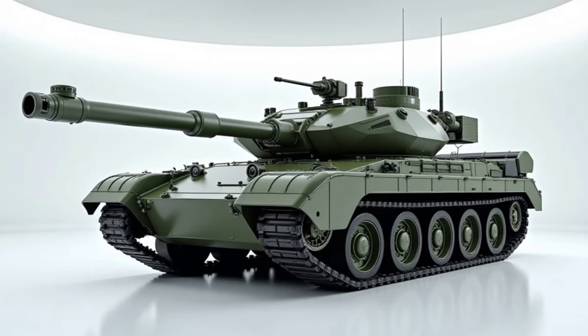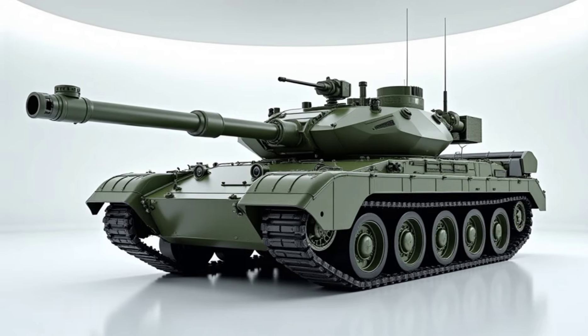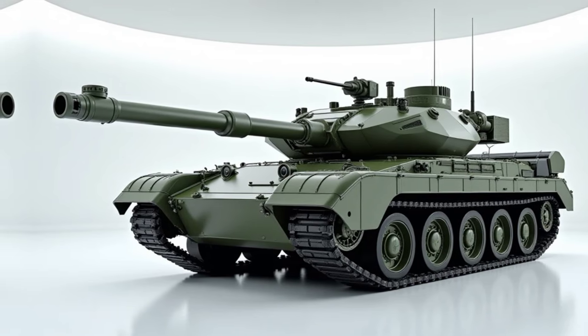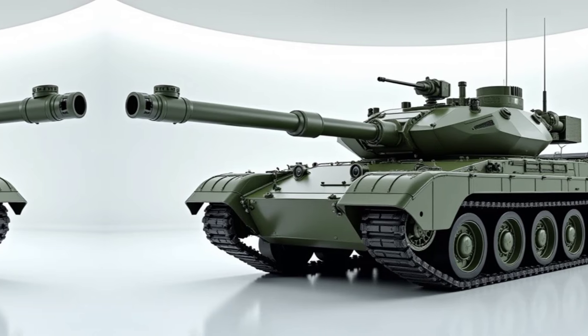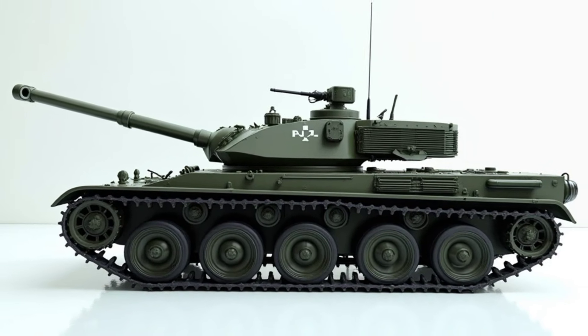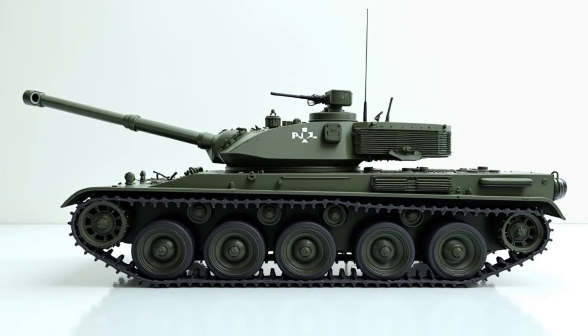Under the hood, the K1A1 is powered by a 1500 horsepower diesel engine, giving it a top speed of 65 kilometers per hour (40 miles per hour) on roads, and around 45 kilometers per hour (28 miles per hour) off-road — impressive for a vehicle weighing over 56 tons.